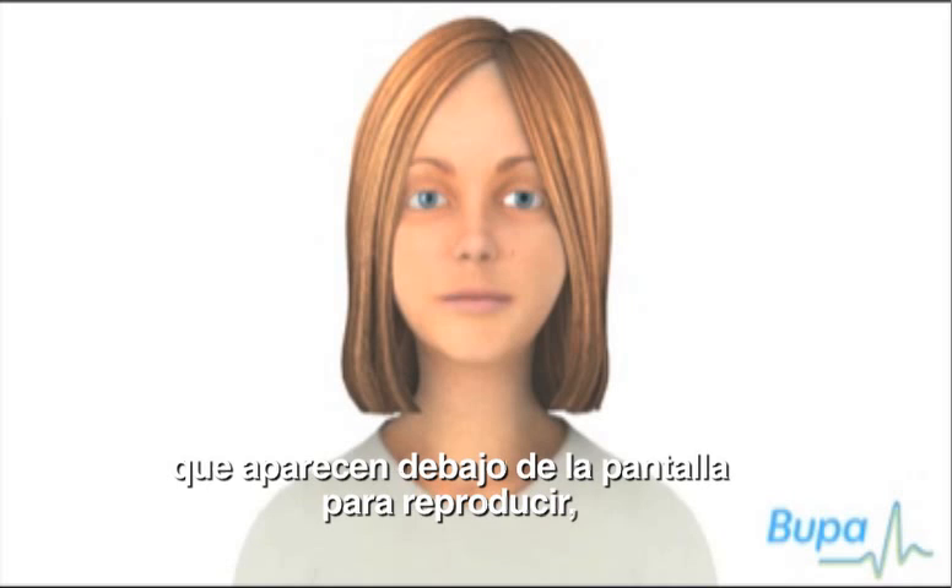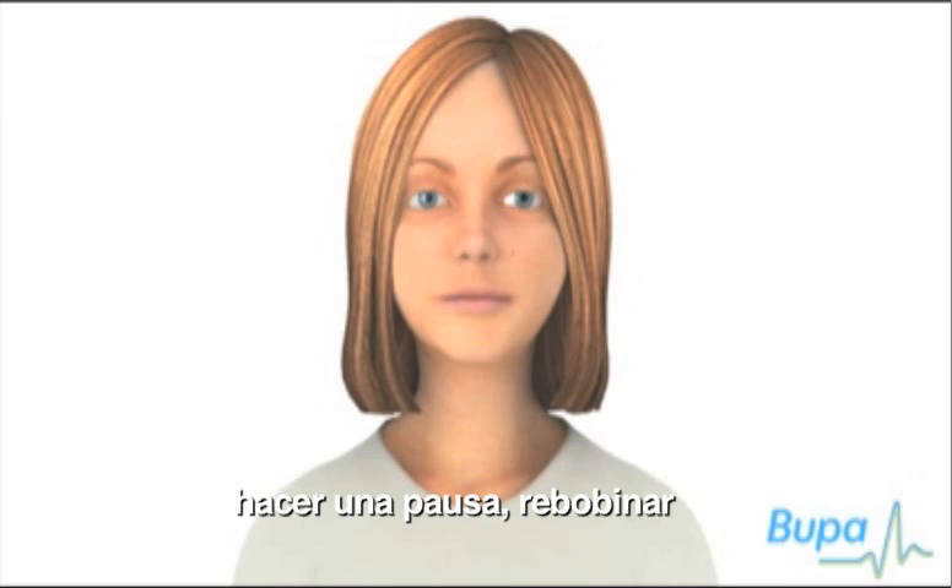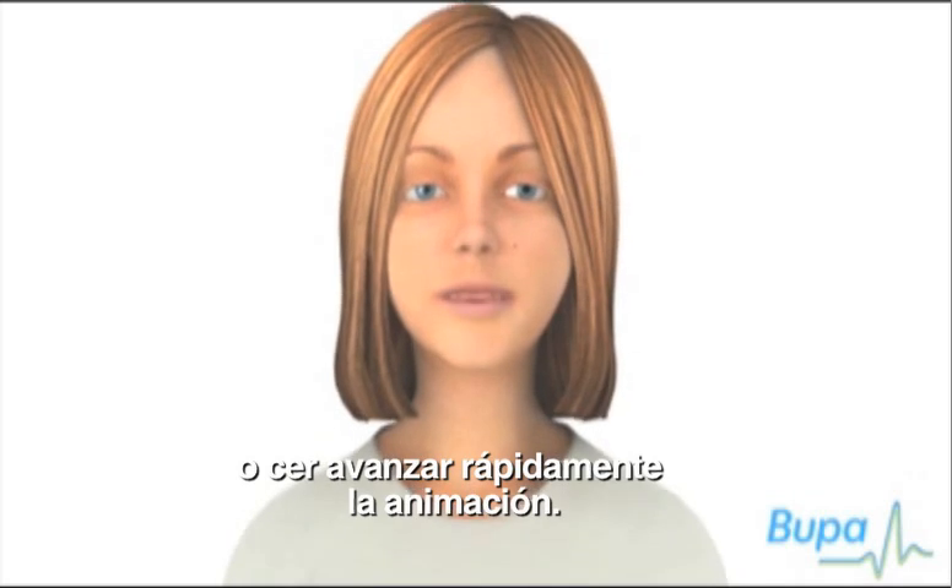Click the navigation arrows below the animation screen to play, pause, rewind or fast-forward the animation.